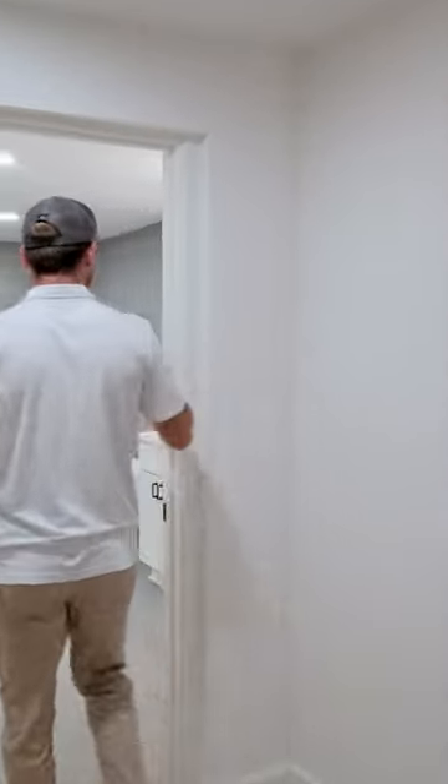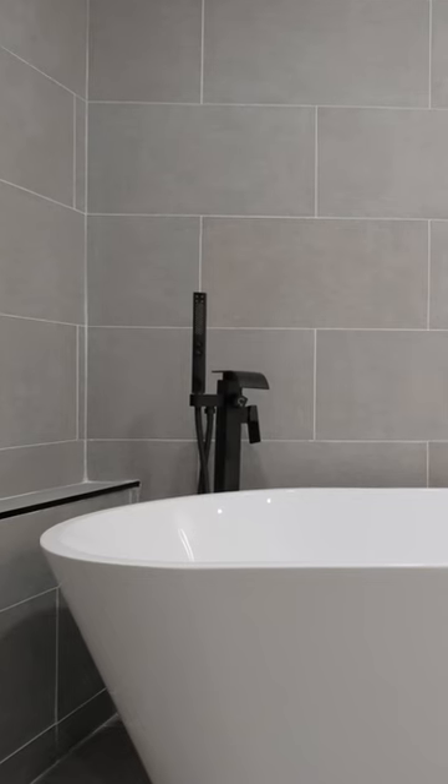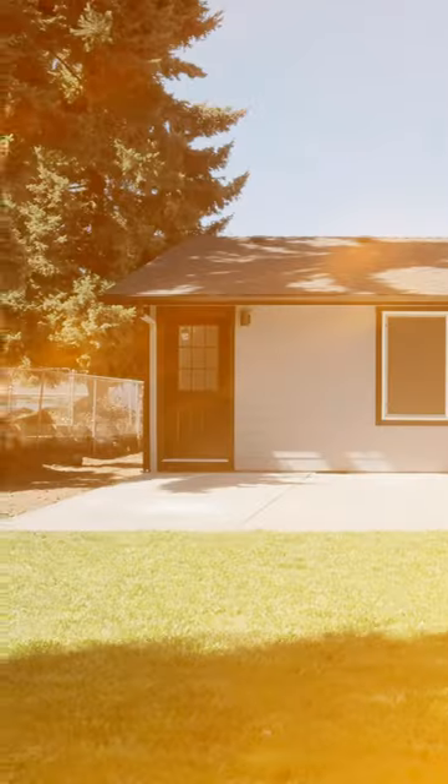We're in the master bedroom, but what I really wanted to show you guys is this master bath. This thing is humongous. We have his and her sinks, a great big soaking tub, stand-up shower, tiled to the nines, as you can see.